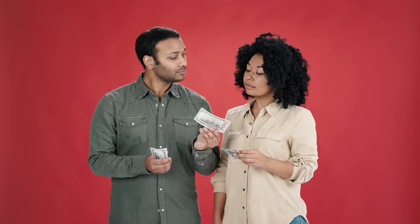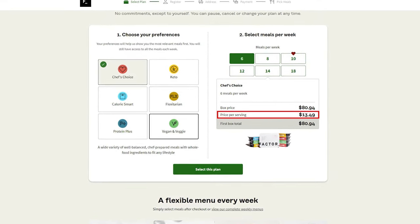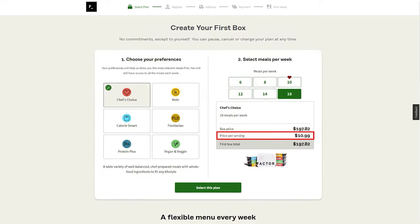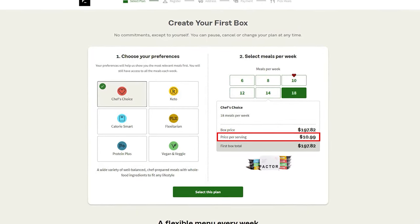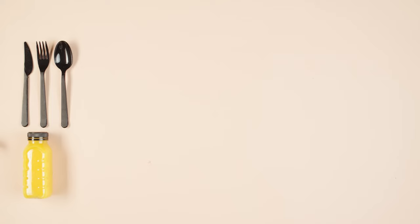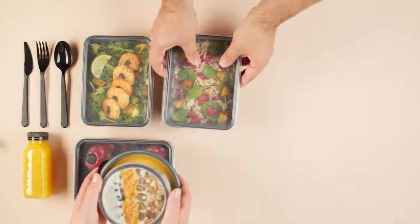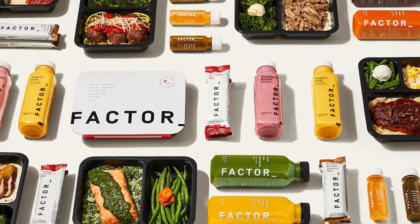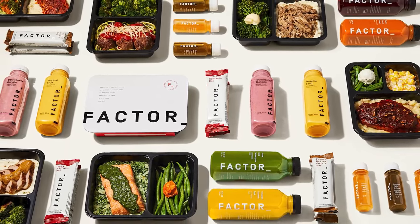In terms of pricing, Factor offers several pricing models depending on how many meals you want per week. If you go with the minimum of six meals per week, you'd be looking at about $13.50 per meal. And if you want more meals or want to save money, the cost gets as low as $11 per meal if you order at least 18 per week. As with most services, the more you order, the lower the per-meal cost. Factor does fall on the pricier side of the pre-cooked meal delivery spectrum, but I think it's a fantastic value.